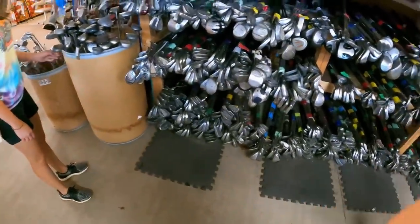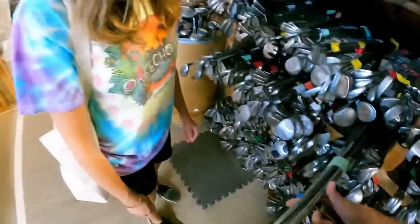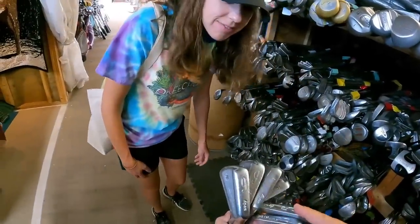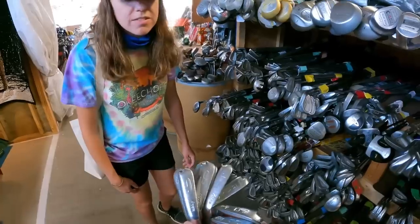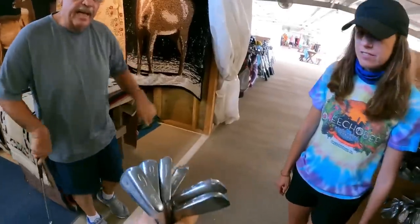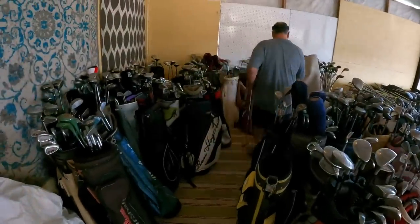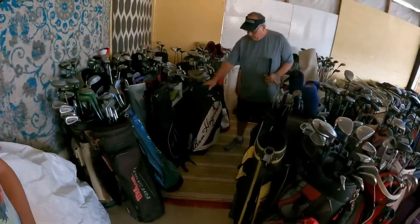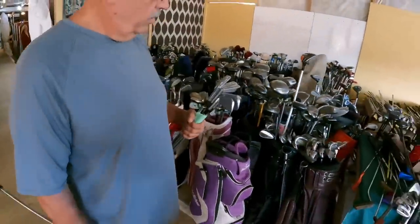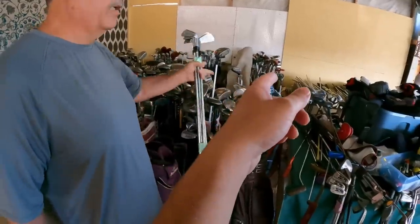Oh, some Ben Hogan Apex irons — I think these are the Sunburst model with original grips. Full set — three, four, five, six, seven, eight, nine — no equalizer, but Ben Hogan Apex forged blades to a square strike. How much did you want for these irons and this Cobra fairway wood? I think they had 60 on them — give me 60 for it for all three. Okay, we can do that.